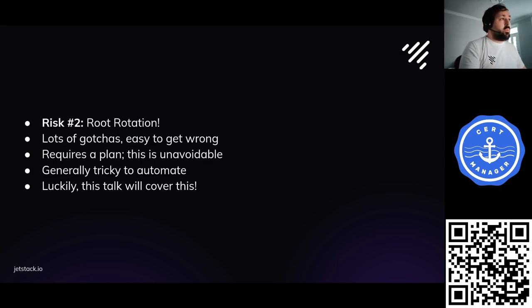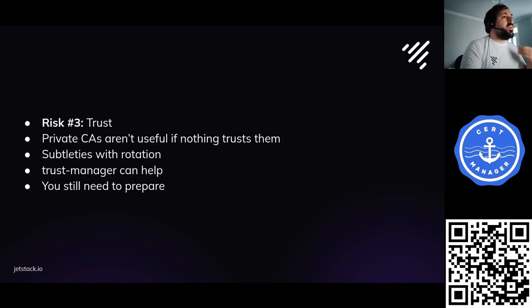Risk number two is a huge part of what I'll talk about today: rotating root certificates. It's easy to get this wrong — there are a lot of ways to shoot yourself in the foot. It requires a plan, it's tricky to automate, which makes it fiddly. But by the end of this talk, you'll know what to do. The third risk is trust — if you don't mitigate this, your certificate will be useless. That's where Trust Manager comes in.